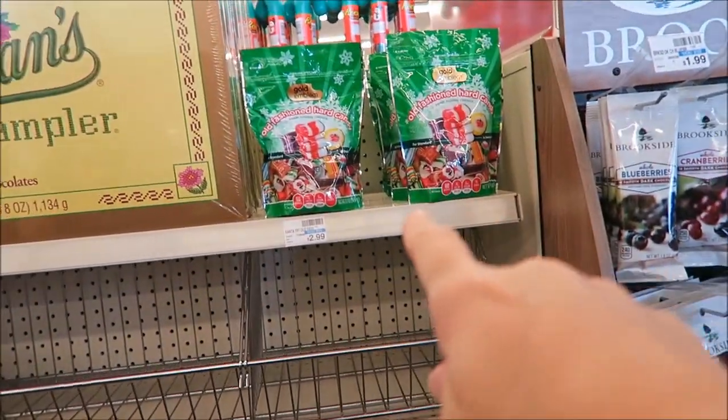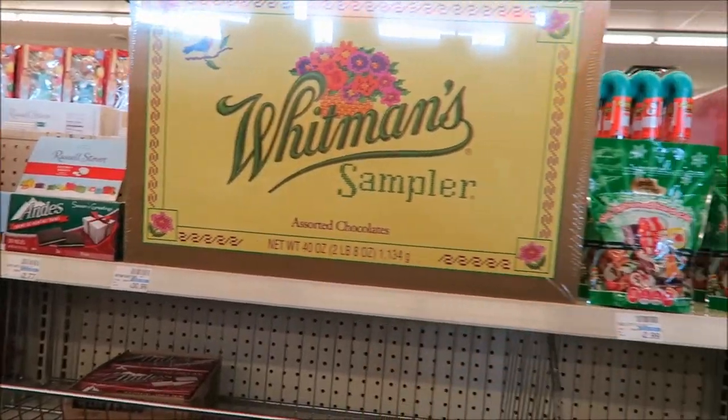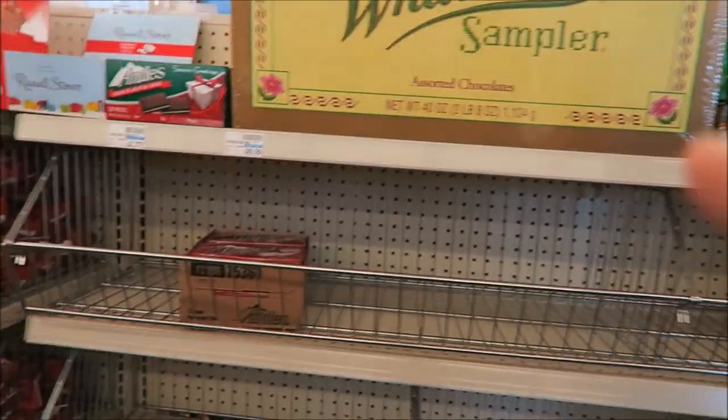We're in CVS now and they have old-fashioned candy. These are good. They have the Whitman's Sampler, but it is $5 more than it was at Tuesday Morning.